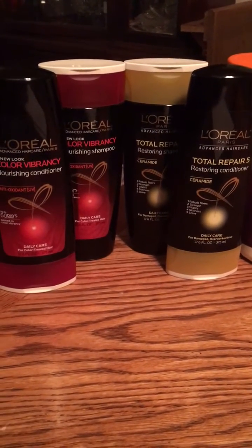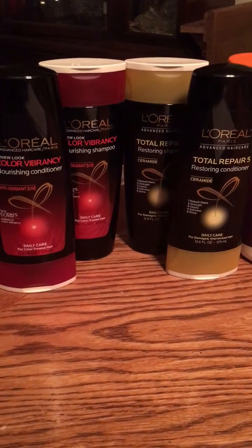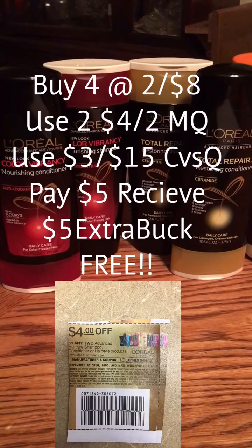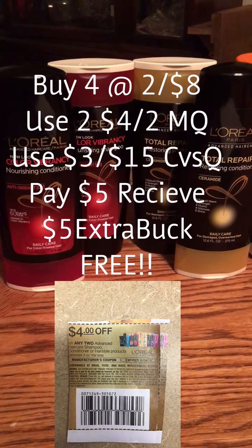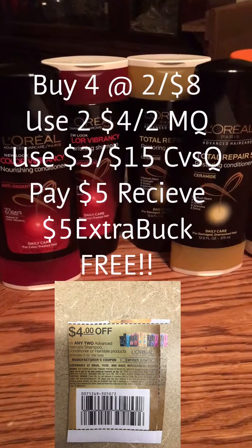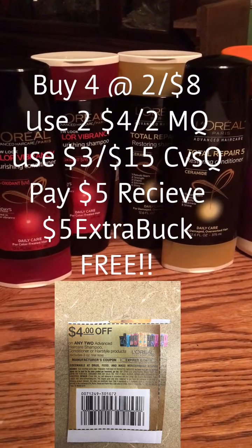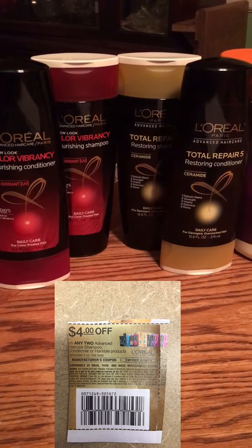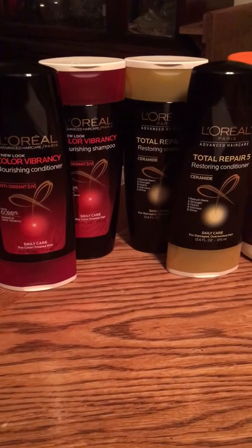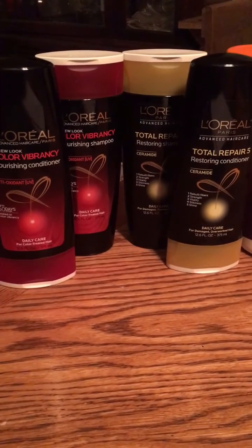The first deal I did was for the L'Oreal Hair Care. You buy four — they're on sale for two for $8. You're going to use two of the $4 off two manufacturer coupons that are in this week's Red Plum. You're going to use a personalized coupon from CVS for $3 off a $15 shampoo purchase. You're going to get back $5 extra bucks, making these completely free.